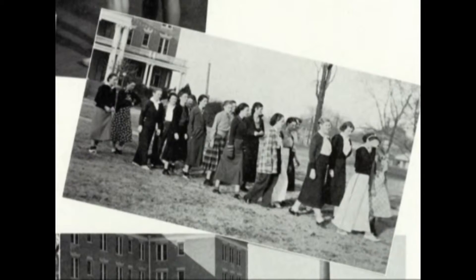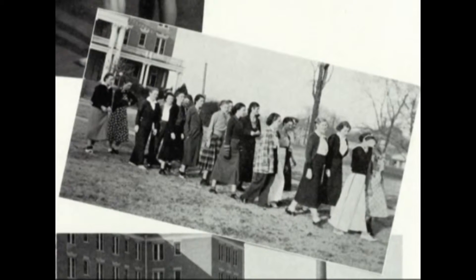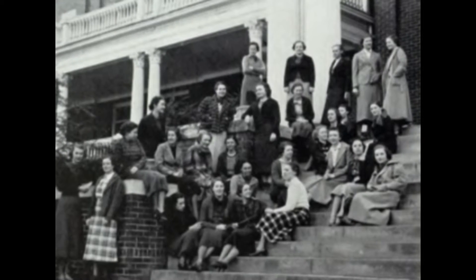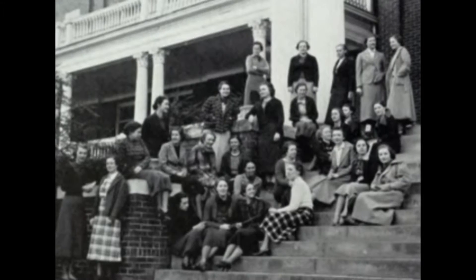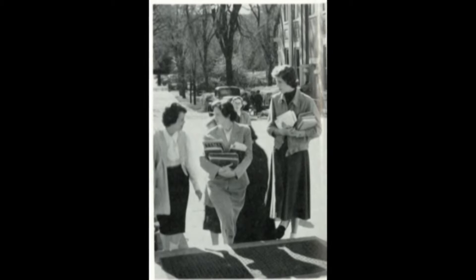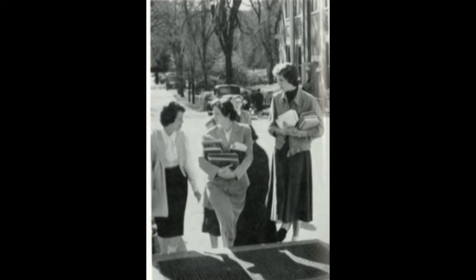Guy Wells was president in the 30s, and one of his goals was to promote independence among students. Under his presidency in 1934, school uniforms became optional for the first time. While students did not necessarily wear uniforms anymore, their individual style was still considered conservative by today's standards. Many still wore long skirts and long sleeves.